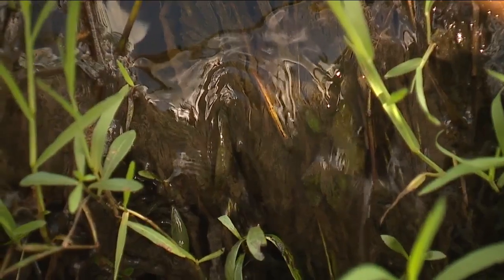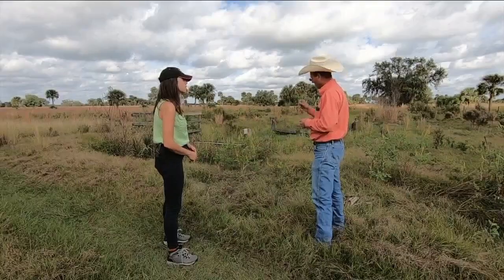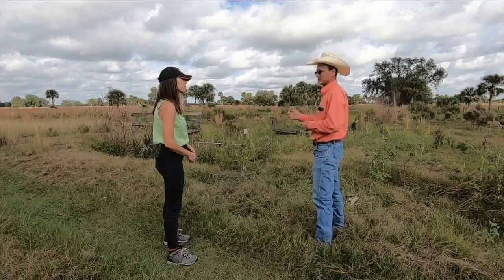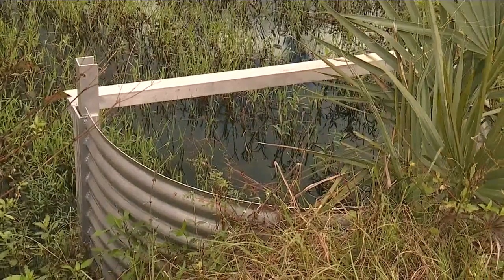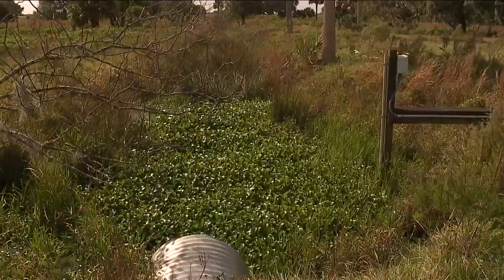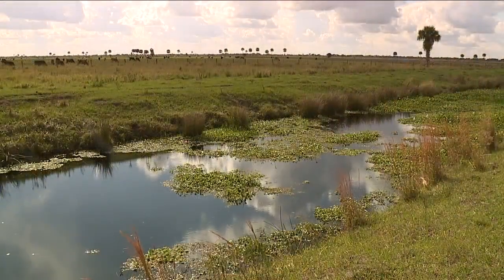Jean explains the primary focus — they're mostly concerned about phosphorus in this area. Phosphorus is a nutrient that causes algae blooms. Whether it be red or green algae, that phosphorus getting into the water column and reaching the coastlines is producing those algae blooms. There are now more than 100 of these culverts across the property, and nearly 20 other ranchers are doing similar work.